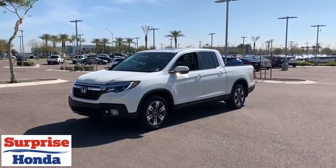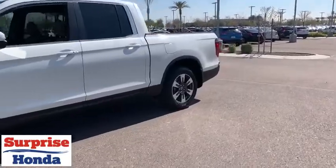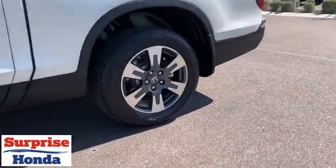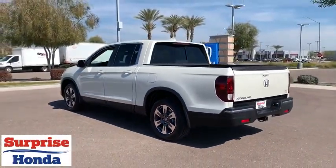Looking for the right vehicle? Check out the 2019 Honda Ridgeline. The Ridgeline was designed to give you exactly what you need to get the job done. And with Honda quality built right in, this truck can be with you for the long haul.